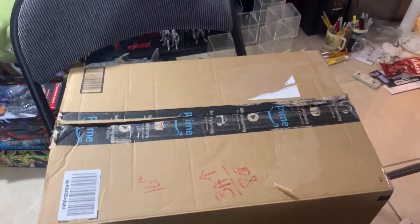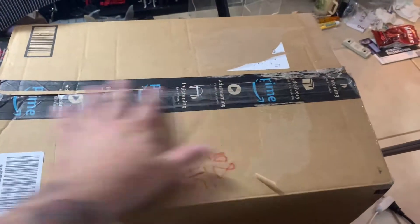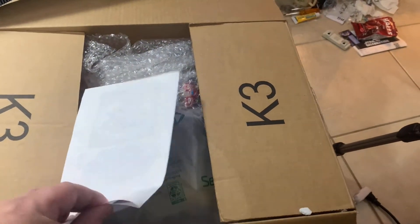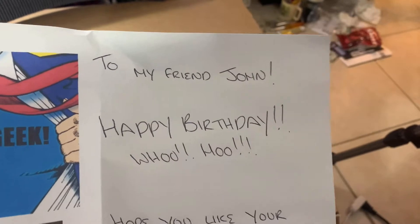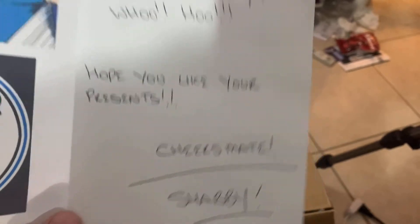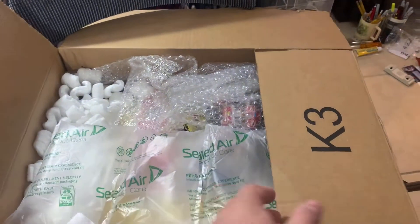I was doing all this other stuff yesterday and I didn't open it, so I told Shabby I would open it today. So here we go - I've just sliced the box and took the labels off, but I haven't seen what's inside yet. We're doing this totally live with you. The card reads: 'Shabby Geek to my friend John, happy birthday! Hope you like your presents, cheers mate.' Shabby, thank you - this is a beautiful card, I will cherish it forever. I do keep all the letters of course.